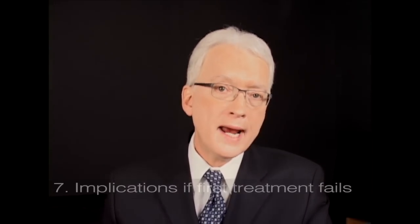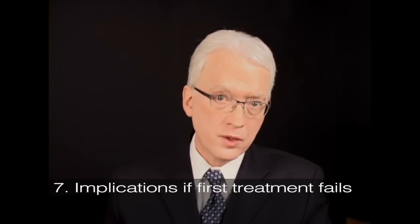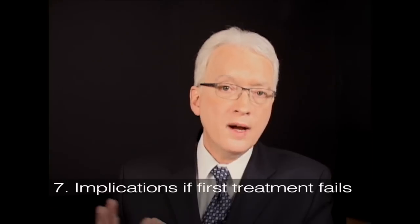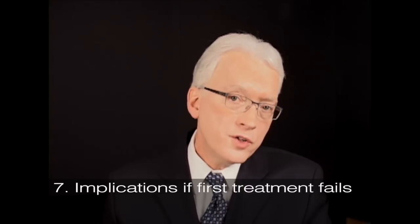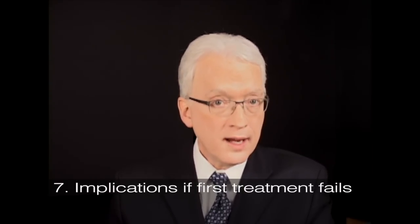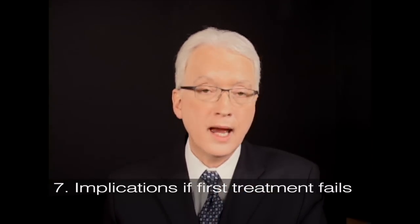The seventh and last point of comparison is what happens if the initial treatment that you choose fails? If radiotherapy fails, no more radiotherapy — you have to go to some form of surgery through the mouth or through the neck. If surgery fails initially, then you still have both options: you can do additional surgery through the mouth or through the neck, and you can also do radiotherapy because you haven't used it up.